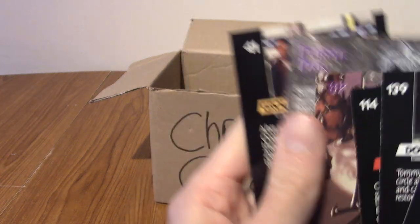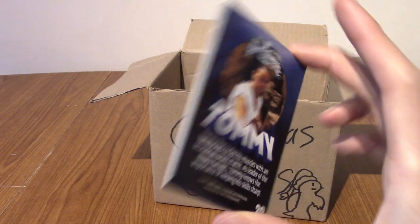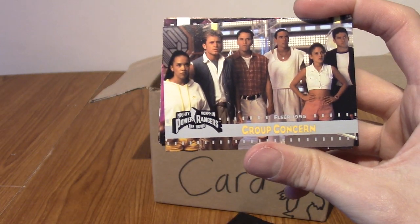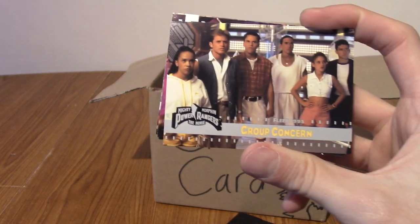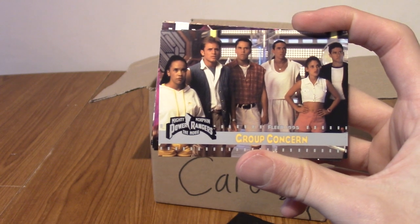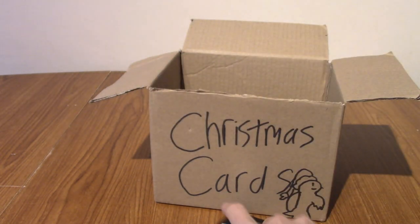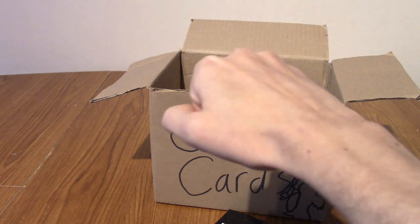Maybe I should have bought more than six packs, but I'm not going to continue the set or complete it or anything. But there we go. Let's end with a nice shot of six radical teenagers with attitude who are concerned about a man who's made of purple ooze. I'll see you guys for Day 9 tomorrow on the 9th of December. Until then, goodbye!